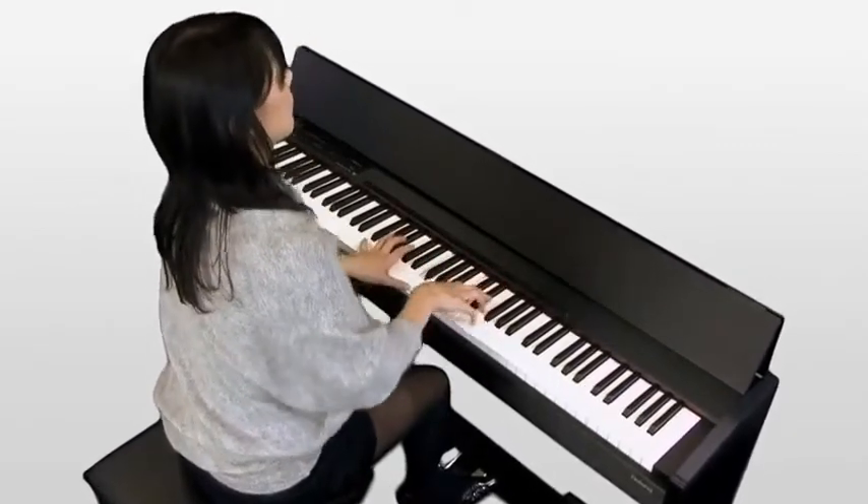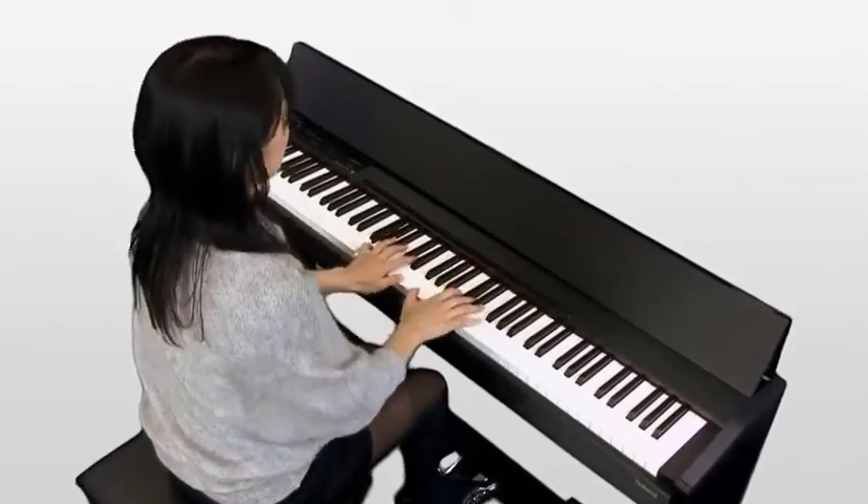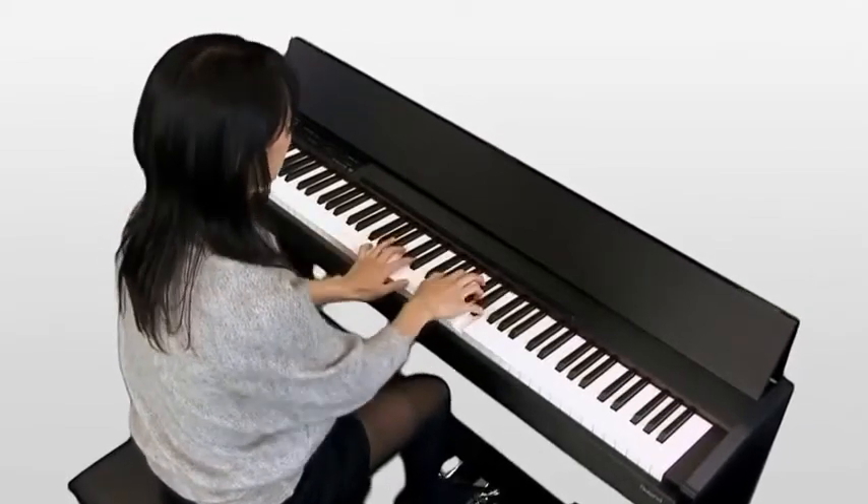Enjoy an authentic grand piano experience at a fraction of the size and price, with the new F120 from Roland.